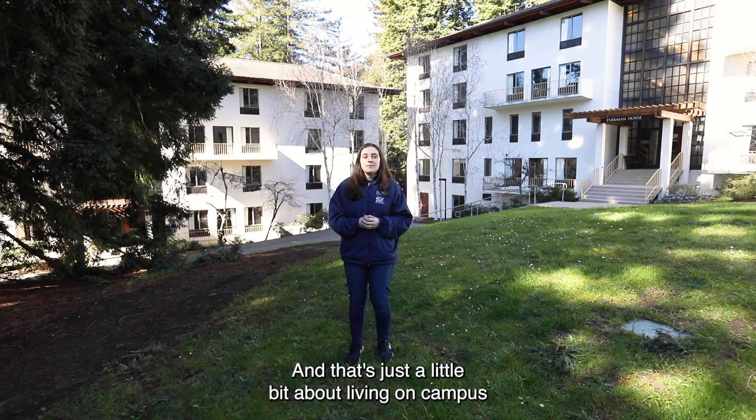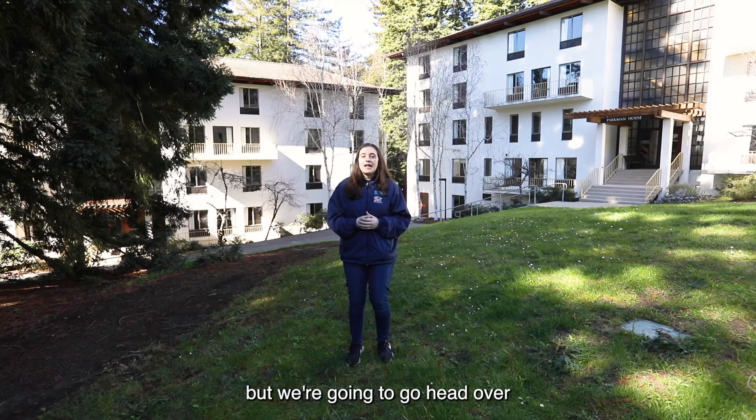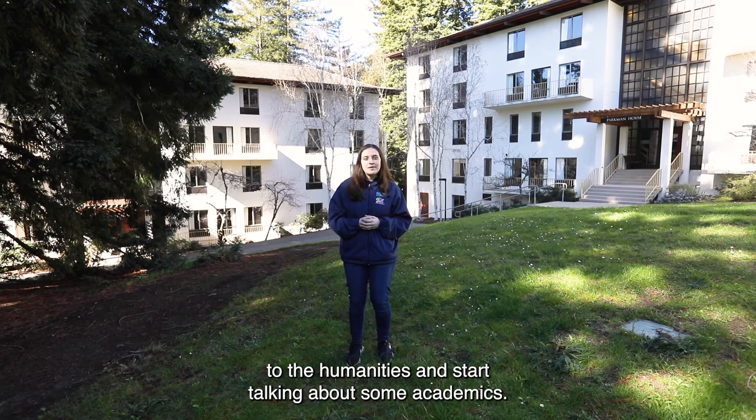And that's just a little bit about living on campus. We're going to head over to the humanities and start talking about some academics.